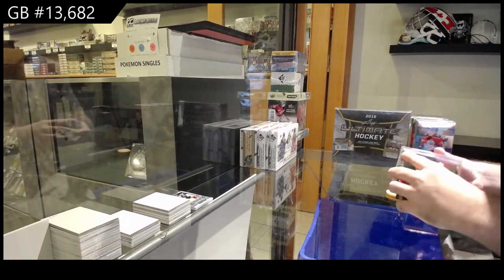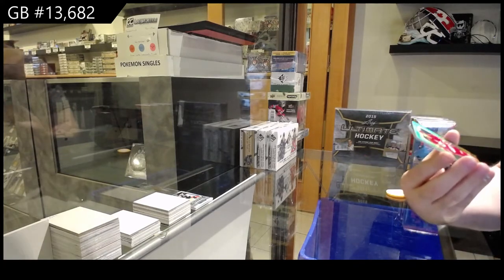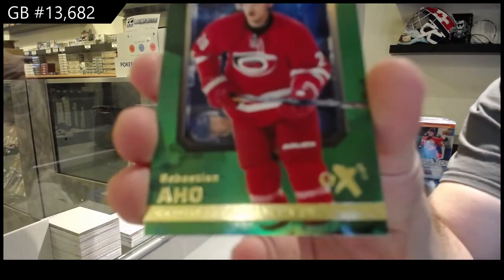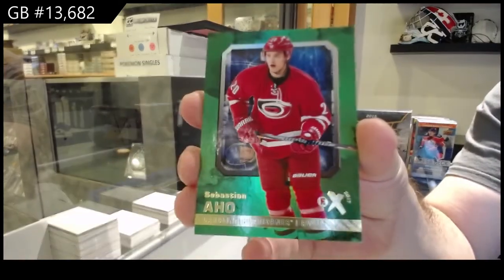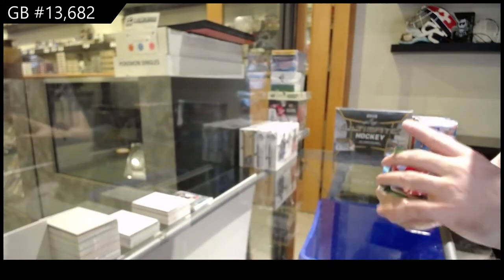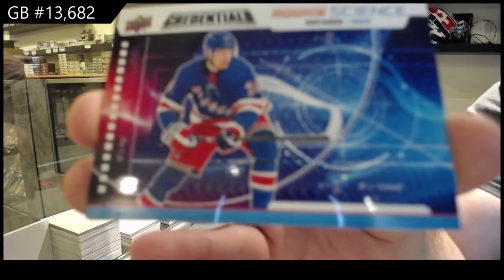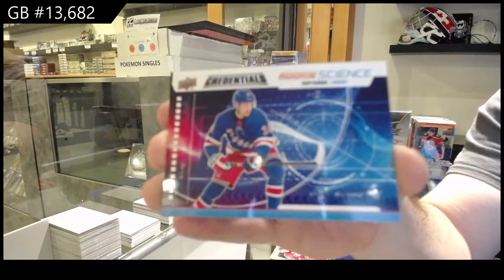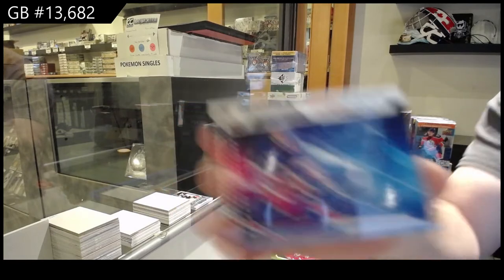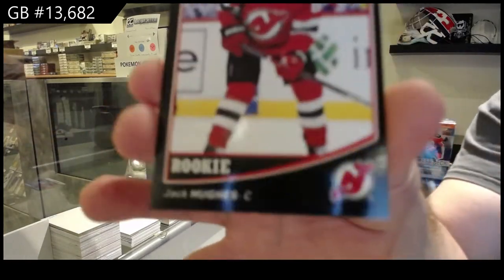We've got a Showcase, Showcase EX of Aho for the Canes — EX Aho. We've got a Rookie Signs of Kaapo Kakko for the Rangers. Rookie Signs and a Victory Rookie Jack...